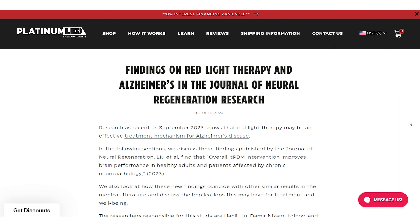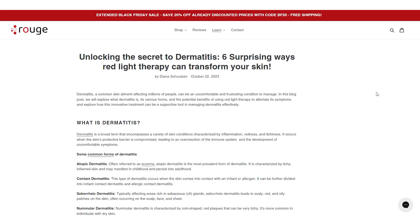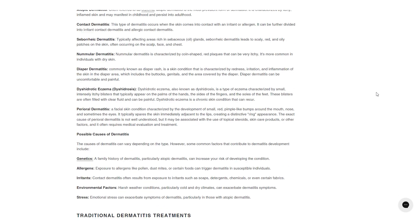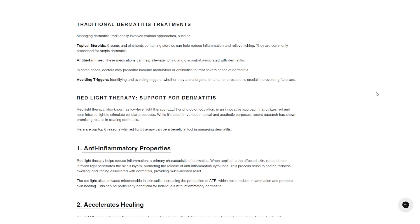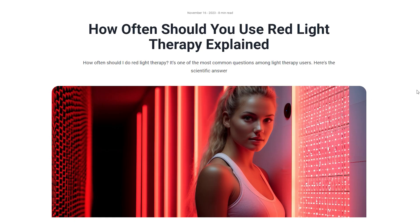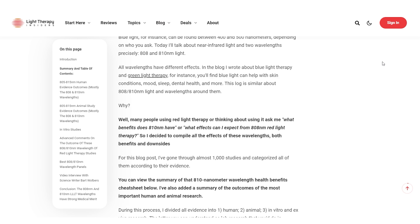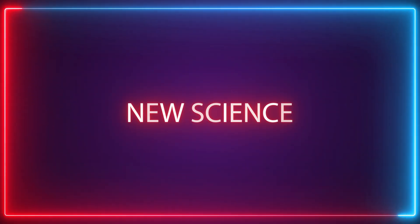Platinum LED have released a new blog article on Alzheimer's and red light therapy. Rouge have put out an article on dermatitis — inflammation of the skin — and how red light therapy or photobiomodulation can help. Kenyon have put out a great article on red light therapy and sports performance. Over at Light Therapy Insiders, we've dropped two massive articles this month: one on how often you should use red light therapy, and one covering everything you need to know about 810nm light.